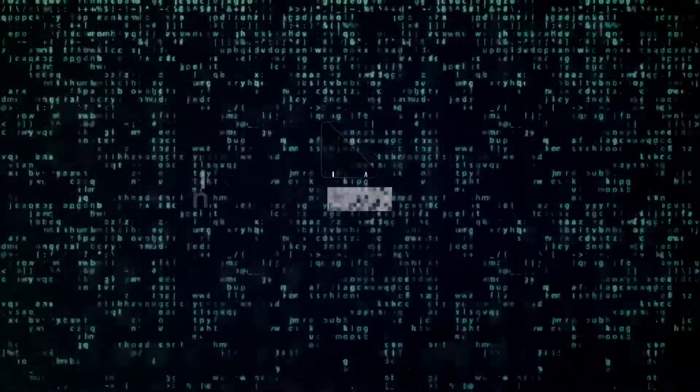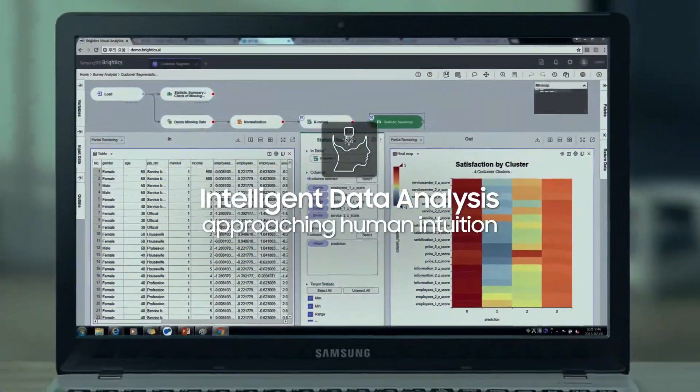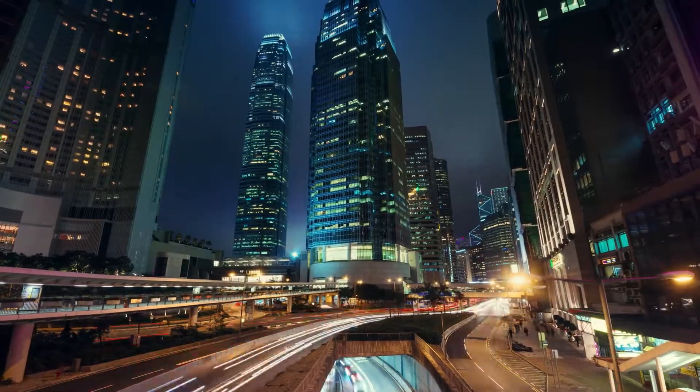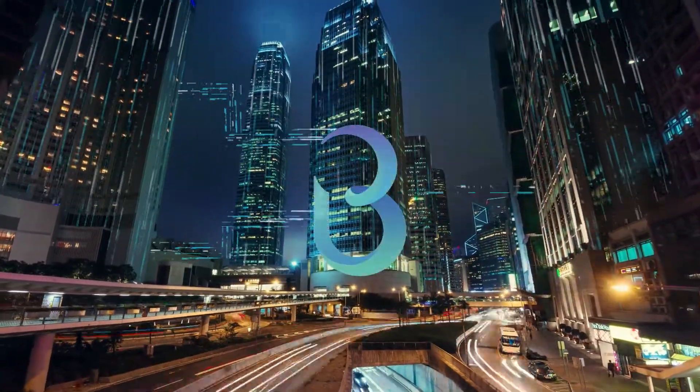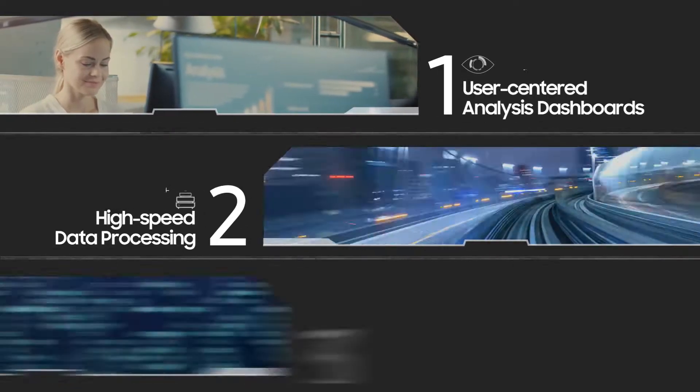AI enables computer systems to perform tasks normally requiring human intelligence, and machine learning enables intelligent data analysis. With Brightix AI, intelligently and quickly analyze your data with ease.